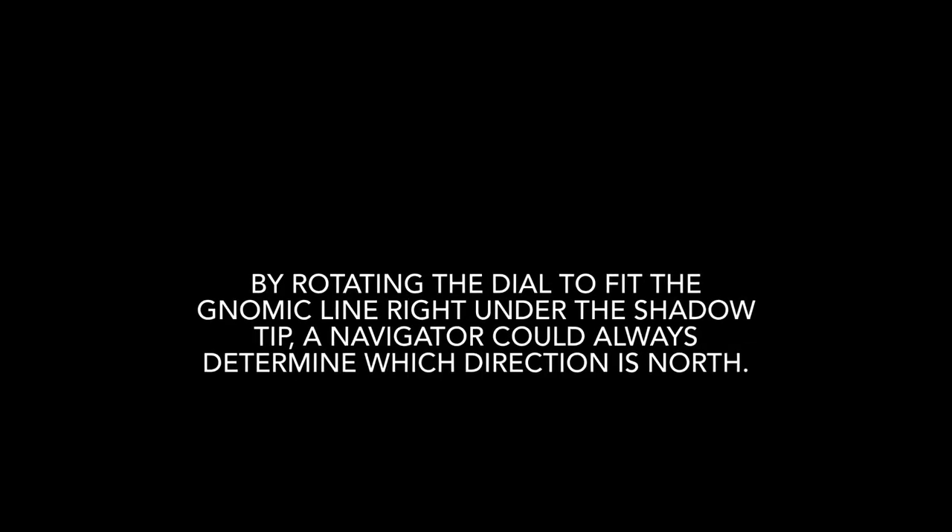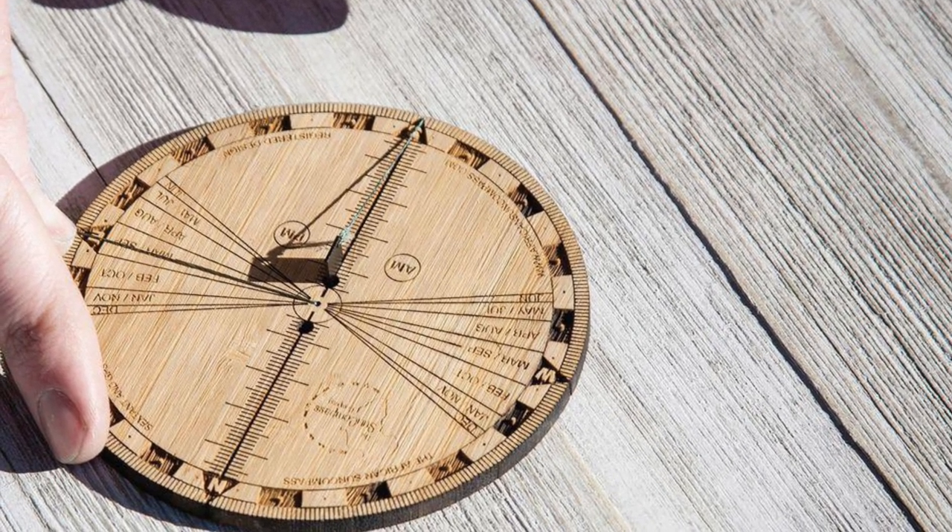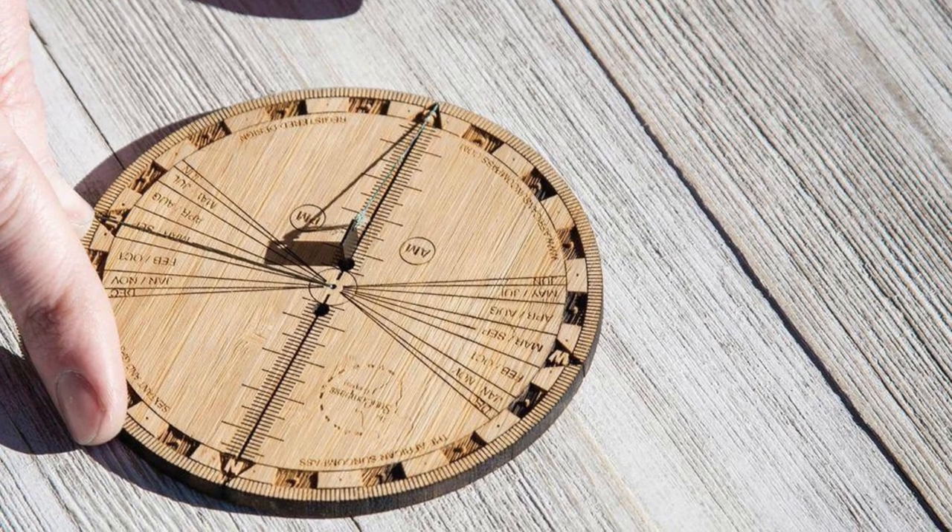By rotating the dial to fit the dynamic line right under the shadow tip, a navigator could always determine which direction is north.